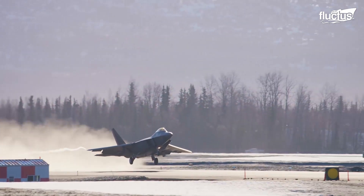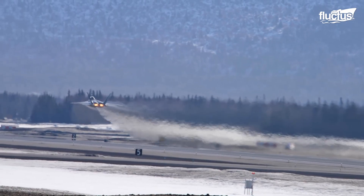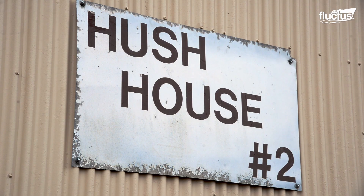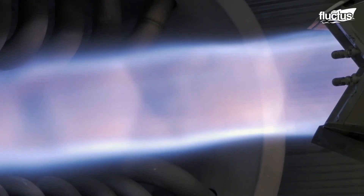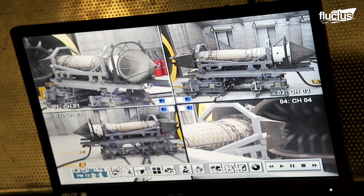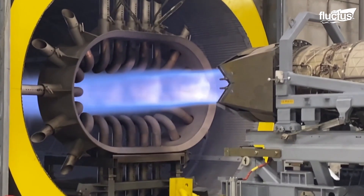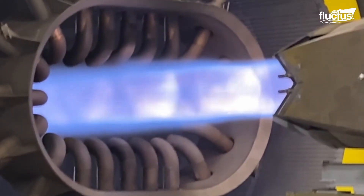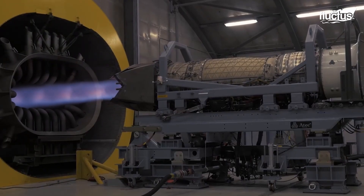Hello everyone and welcome back to the Fluctus channel. In the specialized hush houses, F-22 Raptor engines are tested to ensure their airworthiness. Towed into place and hooked to complex equipment, these powerhouses are pushed to the brink under controlled conditions. These facilities effectively contain the thunderous 198 decibel roars produced during tests, making them necessary for this task.